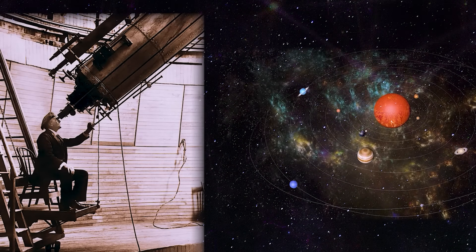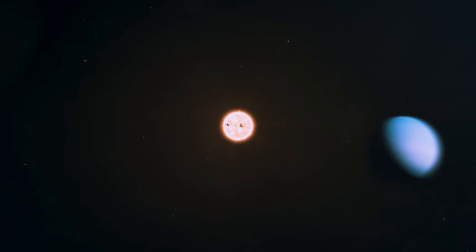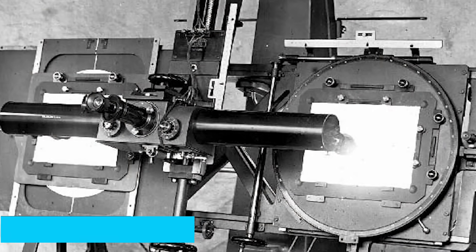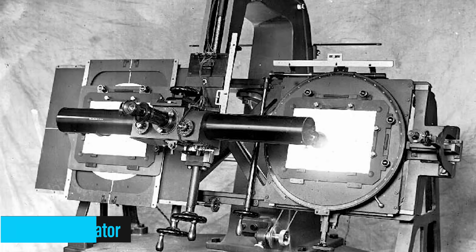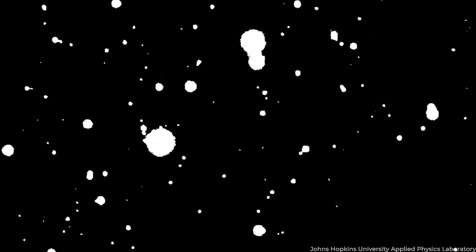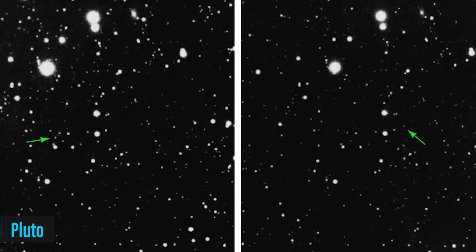Lowell had noticed some oddities in the orbits of Uranus and Neptune, and hypothesized that another planet's gravitational pull could be causing these irregularities. Although Lowell passed away before the discovery, Tombaugh picked up where he left off. He spent countless hours scanning photographic plates, two at a time, using a machine called a Blink Comparator. This machine allowed him to quickly flip back and forth between two plates taken at slightly different times — if there was a planet, it would appear to jump back and forth. And then one day his dedication paid off when he spotted a small dot moving against the background of fixed stars. That was Pluto.